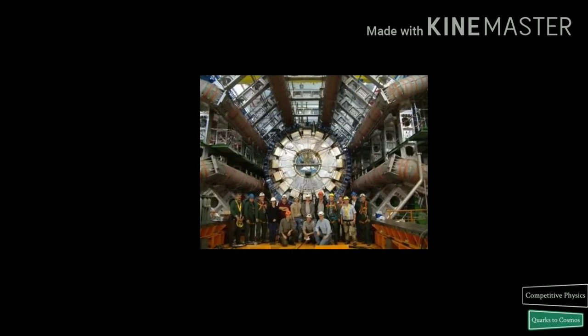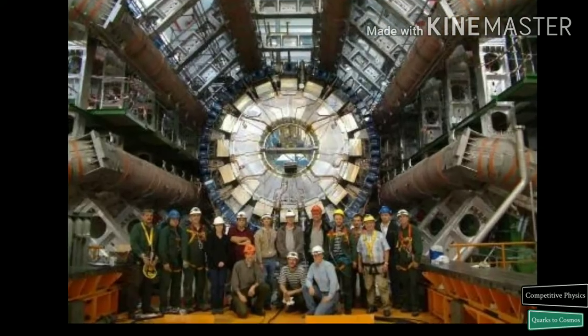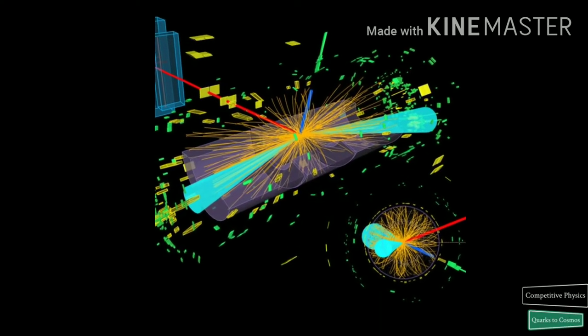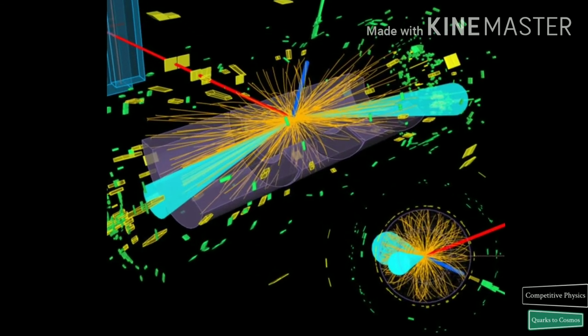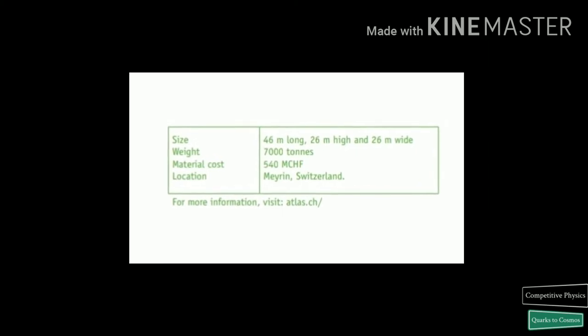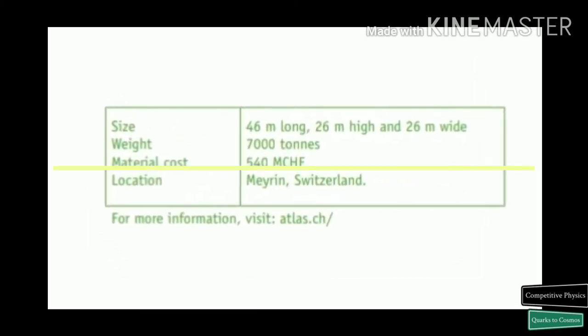ATLAS covers physics from precision measurements of the Higgs boson to searches for new physics beyond the Standard Model. The main feature of the ATLAS detector is its enormous toroidal magnet system. This consists of 8 25-meter long superconducting magnet coils arranged to form a cylinder around the beam pipe through the center of the detector. ATLAS is the largest volume collider detector ever constructed.